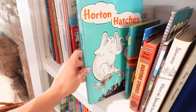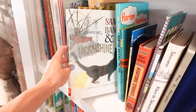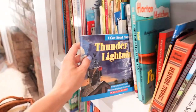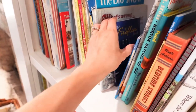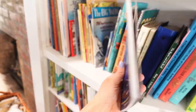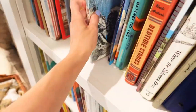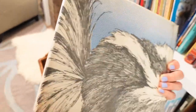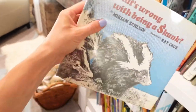We have Horton Hatches the Egg for the Dr. Seuss book, Sam Bangs and the Moonshine, Thunder and Lightning, and just so many fun books. There's also another firefly book the kiddos really enjoy, and this really cute one — What's Wrong with Being a Skunk? — that might be one they read tonight before bed.